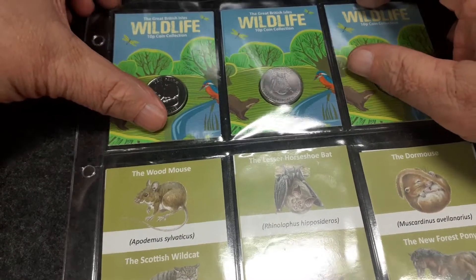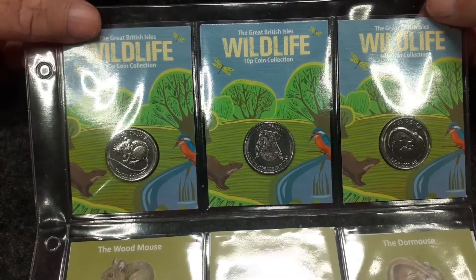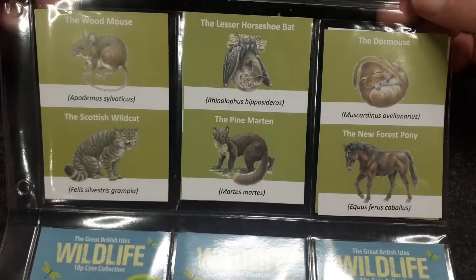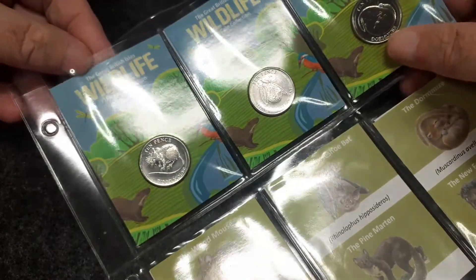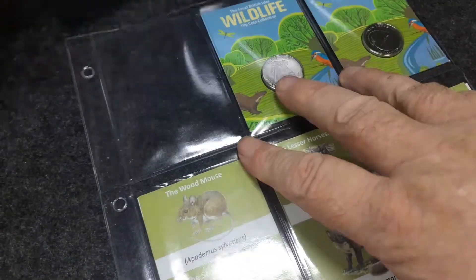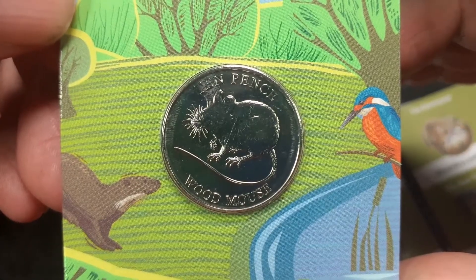Hello everybody, Dave here with all these coins. What we've got on Dave's desk today is the continuation of the wildlife set from Guernsey. Rather than having all this nasty glare, we'll take them out of here one at a time and have a look at them.